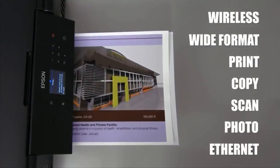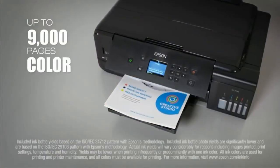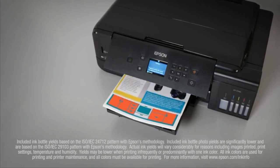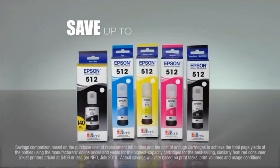This model benefits greatly from EcoTank technology, which uses large ink reservoirs instead of cartridges to hold more ink, enabling the production of up to 14,000 black and 9,000 color pages using just the included bottles.